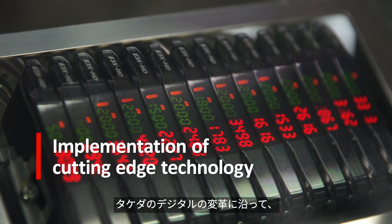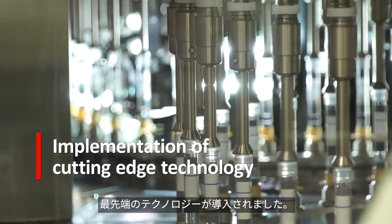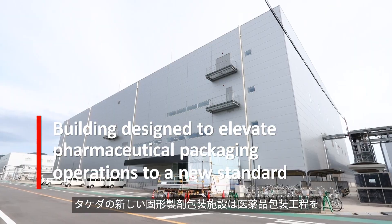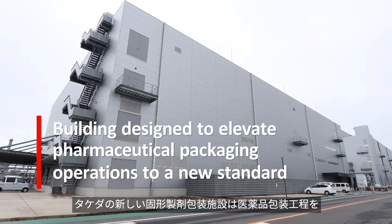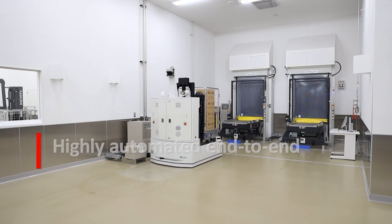In line with Takeda's digital transformation, cutting-edge technology was applied in this facility. Takeda's new solid pharmaceutical production building was designed to elevate pharmaceutical packaging operations to a new industrial standard.